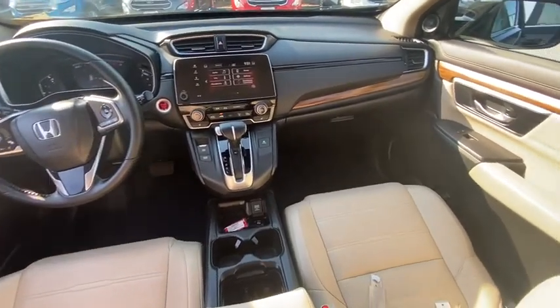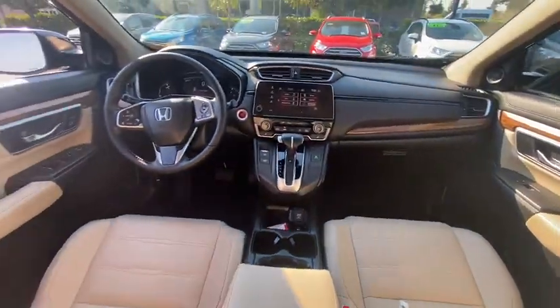Trip computer, rear window defroster, heated front seats, remote keyless entry, tachometer, panic alarm, leather seats.